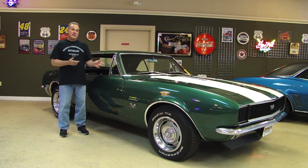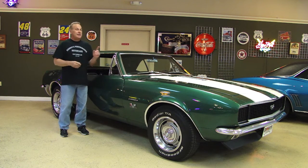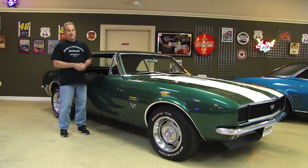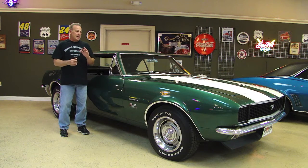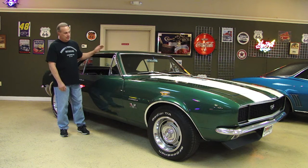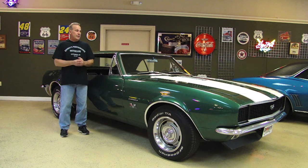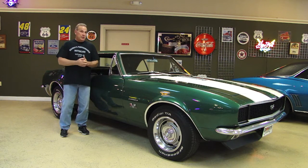It is a true RSSS and yes, the headlights do work. They've been converted to electric solenoids, replacing the vacuum system that everybody just could not get to work properly — so these work properly. It does have a big block 396 in it and yes, it is a 4-speed. We're going to take a walk around the car. I'll show you this beautiful forest green paint. The car is stunning. We don't get the 67s in here very often, let alone a big block 4-speed RSSS car — pretty special piece.